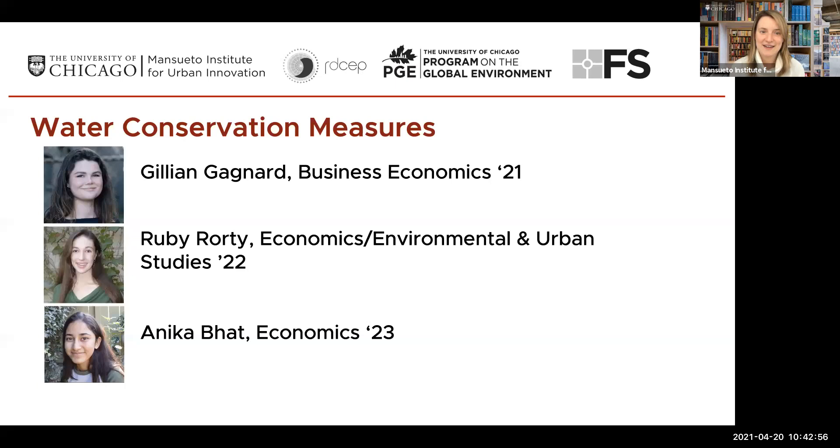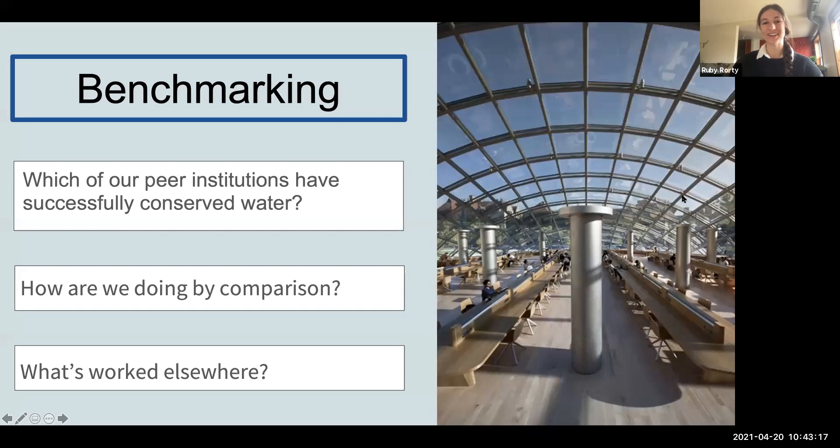Next up is our water team: Jillian Gagnard, Ruby Rorty, and Anika Bhatt. Unfortunately, Jillian and Anika both had conflicts this morning, so we'll be hearing from Ruby. This summer, Jillian and I were tasked with charting a plausible path to a 15% reduction in water use for UChicago by 2025. It's an ambitious goal, but also an opportunity for innovation. We are a university on a great lake at the heart of a watershed, and we are home to some of the world's greatest innovators and ideas, and we think our water plan is reflected of those two facts.